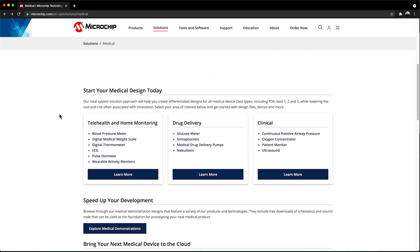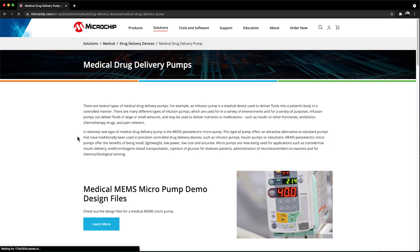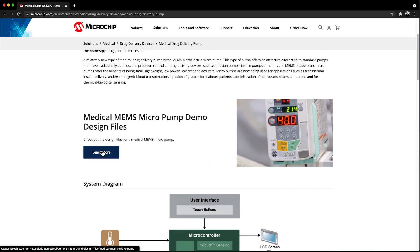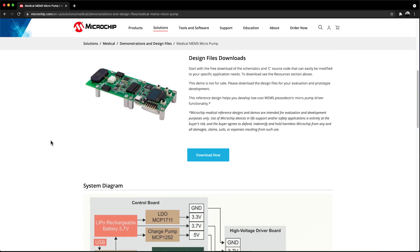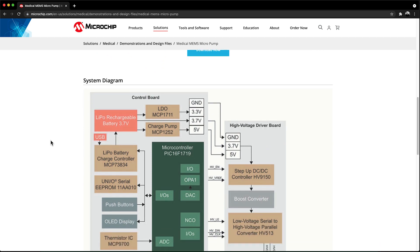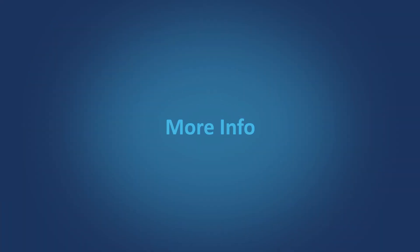The design files for this demo can be downloaded from our Medical Design Solutions website, located on microchip.com. You can also go there to get more information on other medical and fitness demos, parts, software, application notes, and Microchip's world-class support. Thanks for watching.